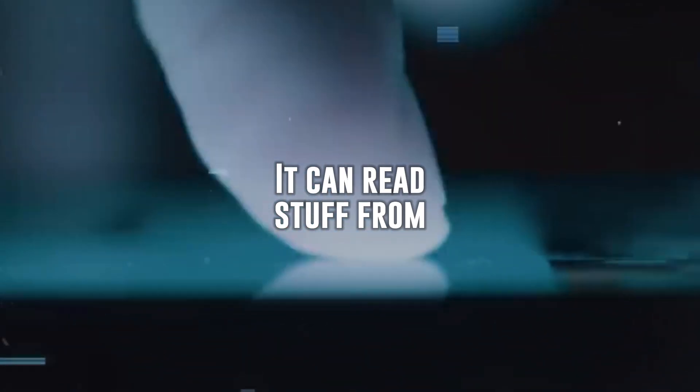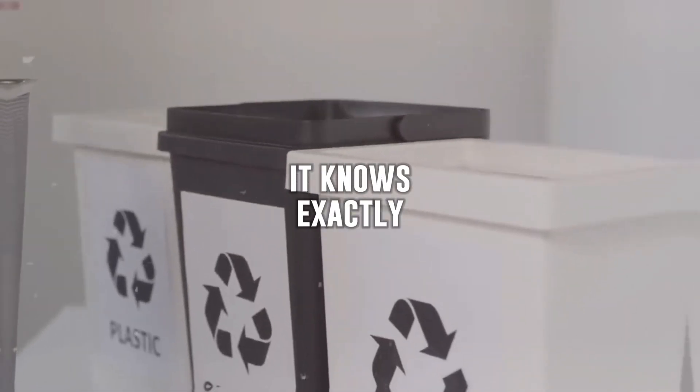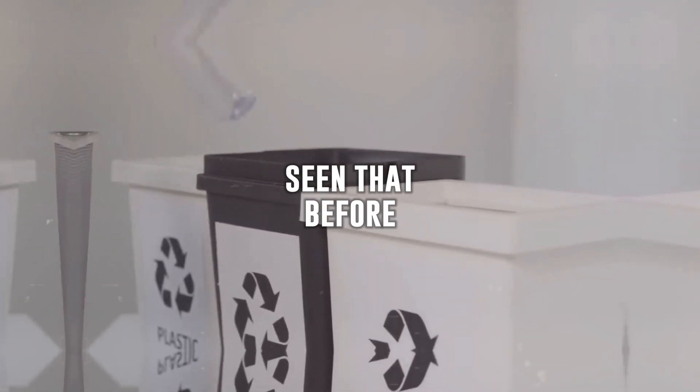RT2 is like a super smart transformer robot. It can read stuff from the internet and see pictures just like us. So if you tell it to throw away the trash, it knows exactly what to do, even if it's never seen that before. How cool is that?